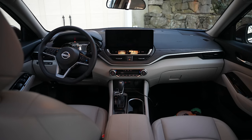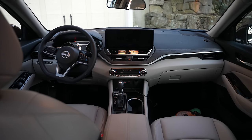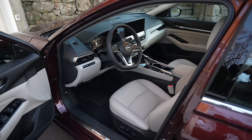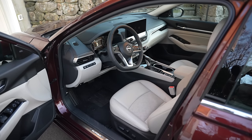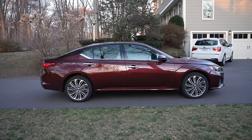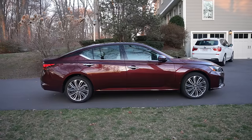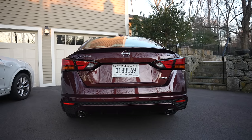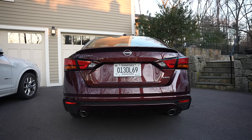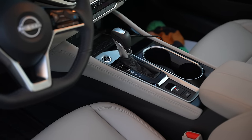This is basically the highest trim level you can get without going to the VC Turbo. It has a 2.5-liter naturally aspirated four-cylinder making 182 horsepower and 178 pound-feet of torque, mated to a CVT — standard Nissan fare. It's simple. We get so caught up in all of the crazy technology.